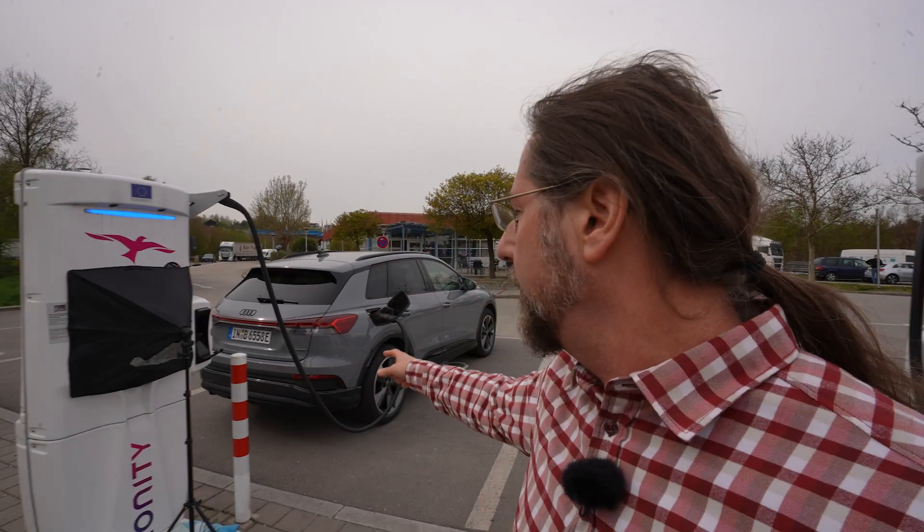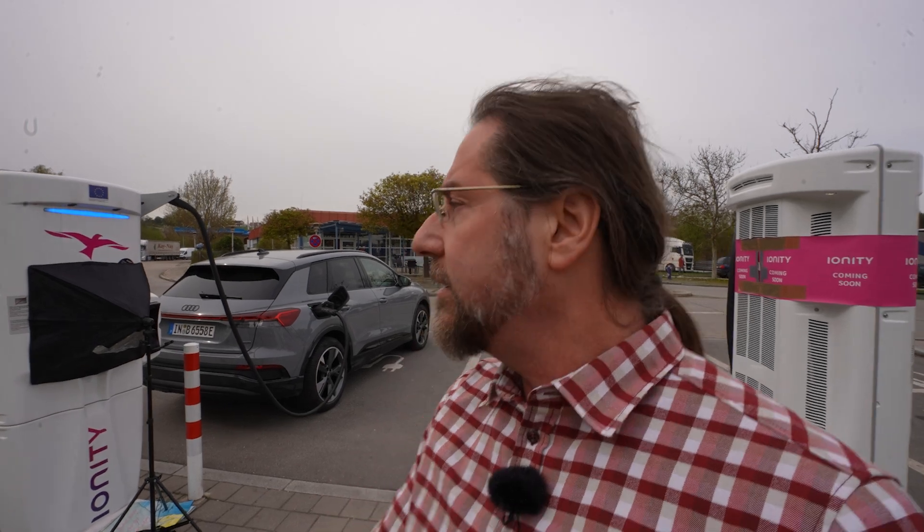Hello everyone! This is the Audi Q4 E-Tron Quattro 55, the all-wheel drive version with a 250 kilowatt motor. We have a 77 kilowatt hour usable battery, and I'm doing a range test at 110 kilometers an hour.